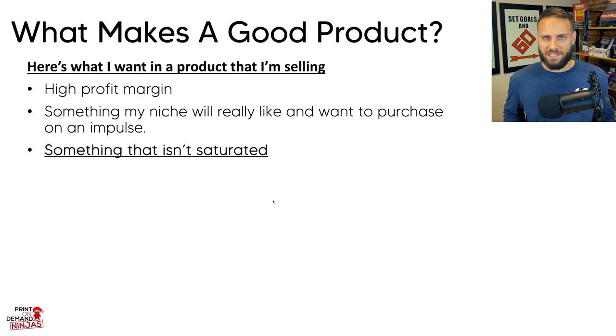The third criteria is making sure the product isn't saturated. A lot of print-on-demand products are becoming very saturated, and if you are trying to create an impulse purchase decision with your customer, that's going to be very difficult if your product is saturated.